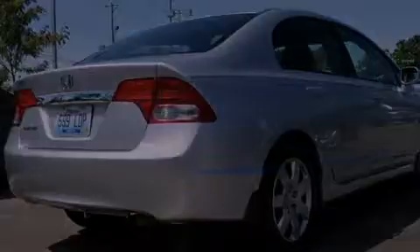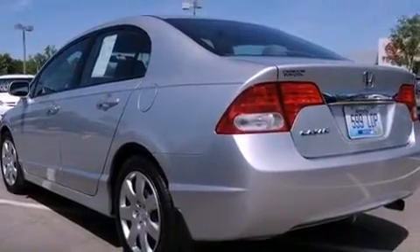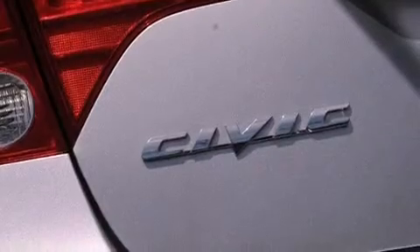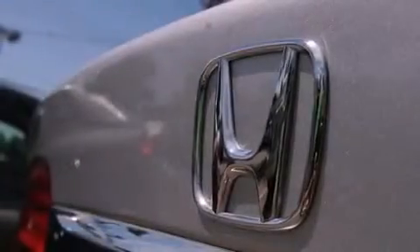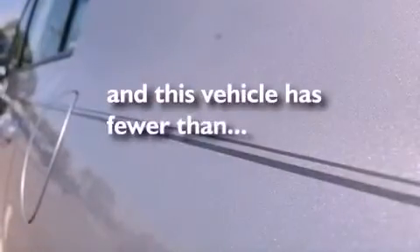Its top features include air conditioning, cruise control, a rear window defroster, a CD player, a multi-link rear suspension, an electronic throttle, a security system, a low tire pressure indicator, a keyless entry system, and this vehicle has less than 31,000 miles.